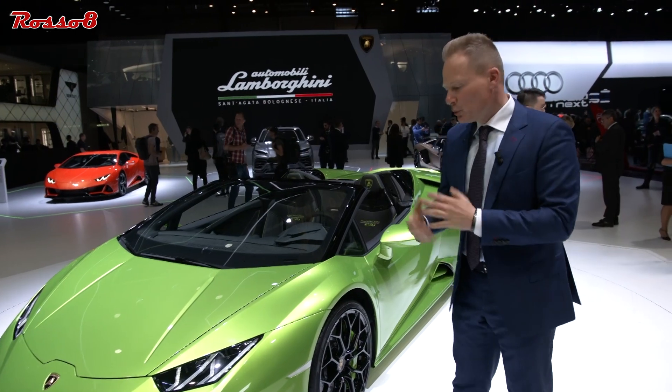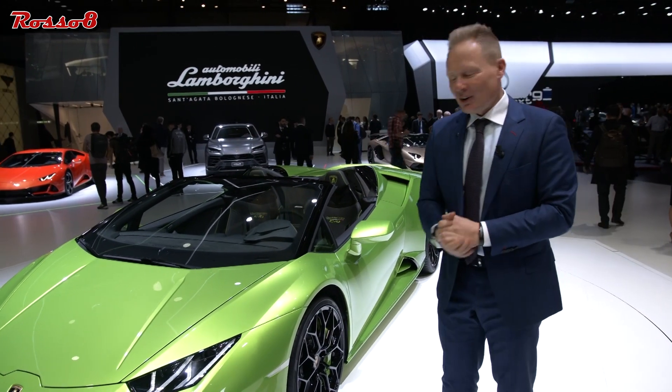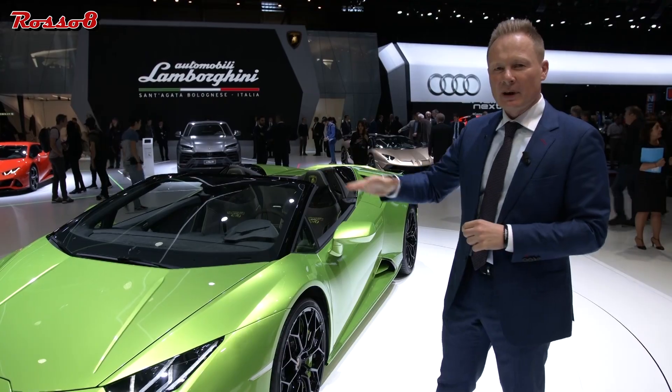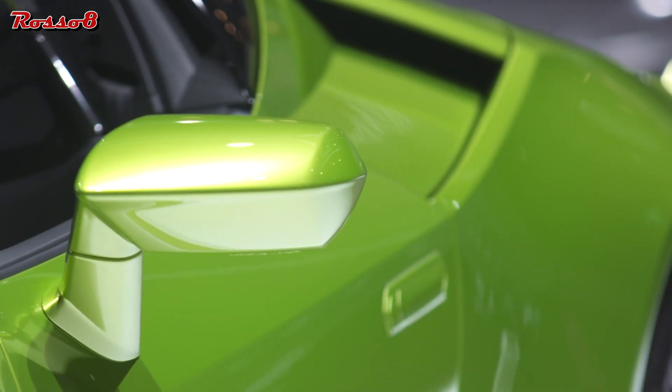I'm standing here in front of our beautiful new Huracán EVO Spider. As you can see, the Spider version also has to have the DNA of Lamborghini — it is about our proportion, it is about our silhouette, and even the open version has to follow the DNA of Lamborghini.